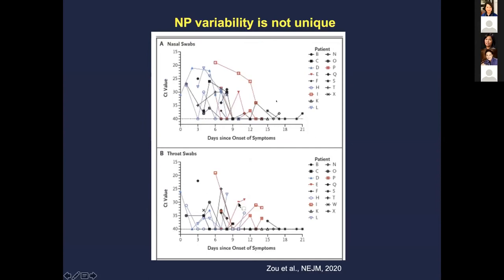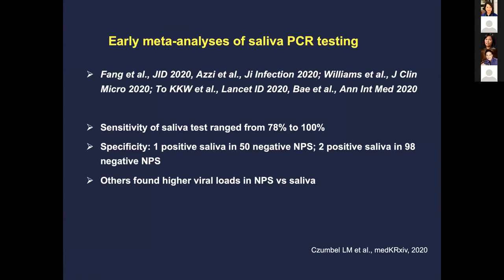A study from China looking at nasal swabs versus throat swabs showed that throat swabs performed worse — CT values were higher, and detection was lower compared to nasal swabs. They didn't study saliva. Early meta-analysis of saliva PCR testing shows sensitivity ranging from 78% to 100%. For specificity, one study found one positive saliva among 50 negative NP swabs, and another found two positive saliva in 98, suggesting specificity is quite good.